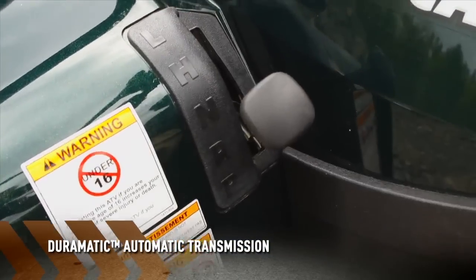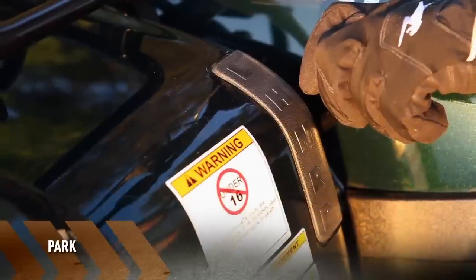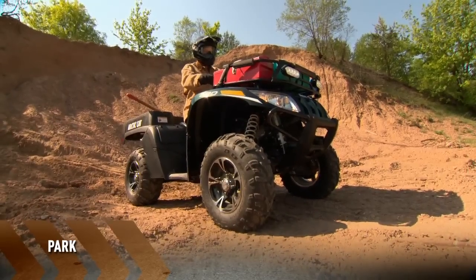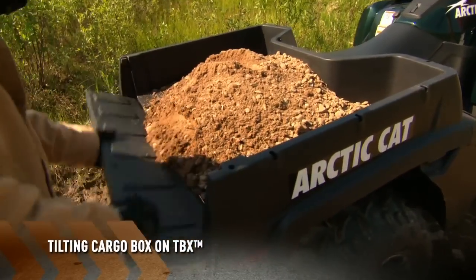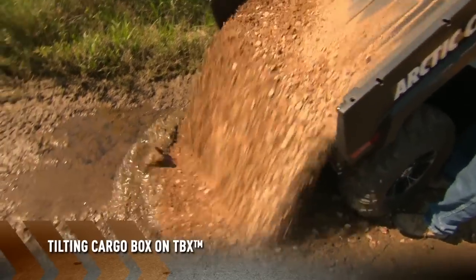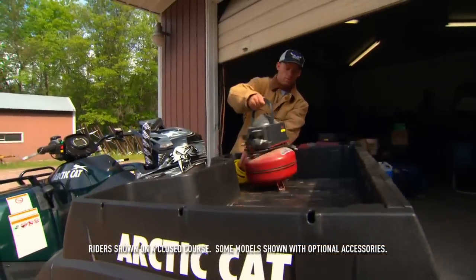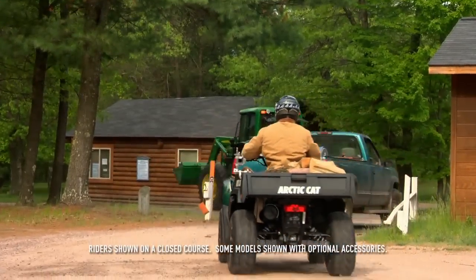Duramatic automatic transmission, electronic power steering to handle rough terrains, and now available with Park that allows you to park your ATV without setting the emergency brake. Throw in a huge tilting cargo box with loads of storage room that holds everything from dirt, rock, gravel, feed, tools, to basically anything you can think of — and hard work just got easier.